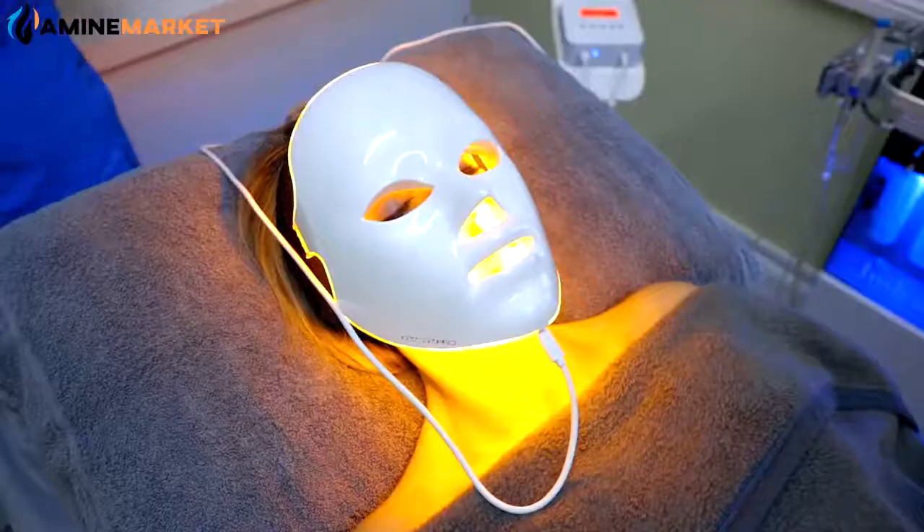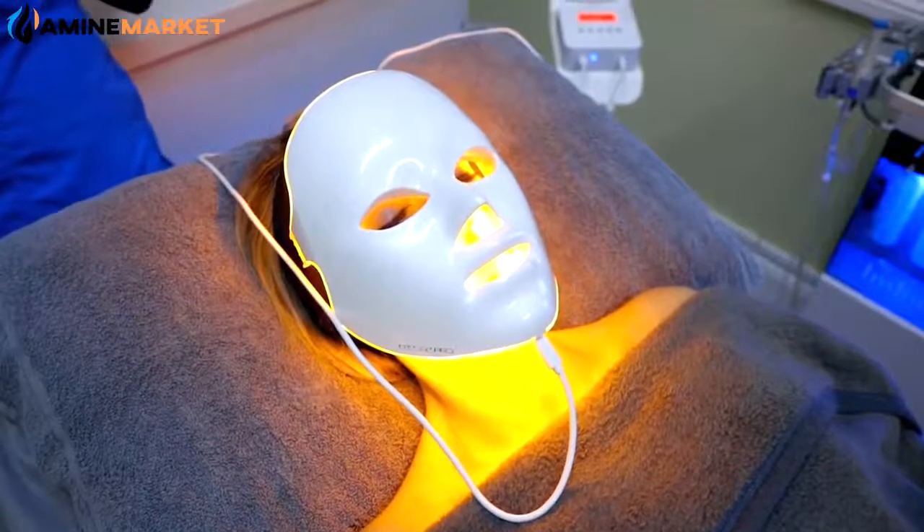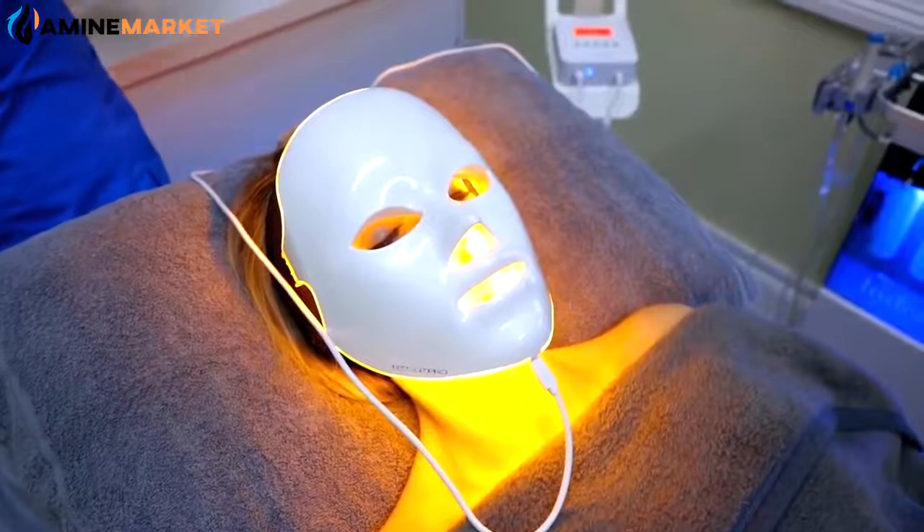We have a green light, which targets brown pigment and can go into the pigment and break up the capsule of the pigment. And we have yellow light, which is good for detoxification and lymphatic drainage.